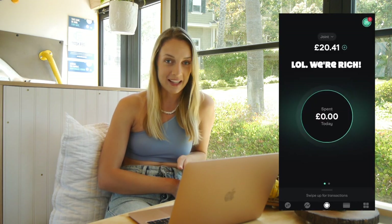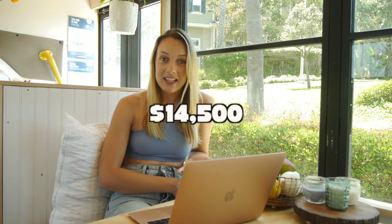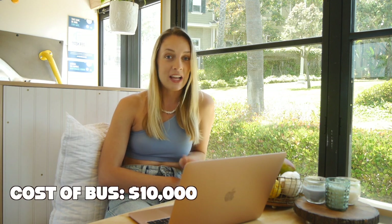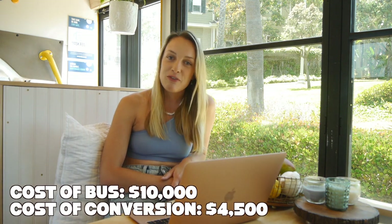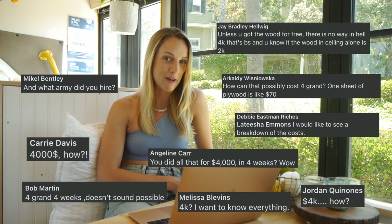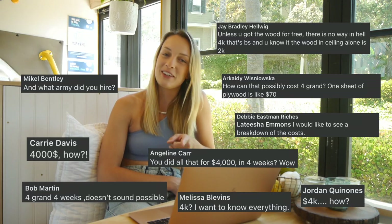Now let's talk about the cost of the conversion itself. For all of our conversions we have a strict budget in mind and we put that straight into a shared bank account so we can never go over it. For this conversion we budgeted $14,500, and that includes the cost of the bus and the cost of the conversion. We're breaking down that $4,500 conversion cost to help you guys — and also because some people on Facebook didn't believe we spent this little.